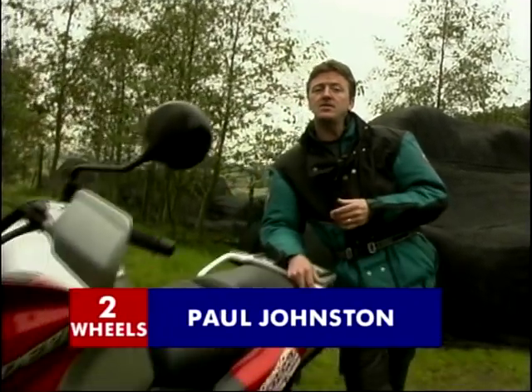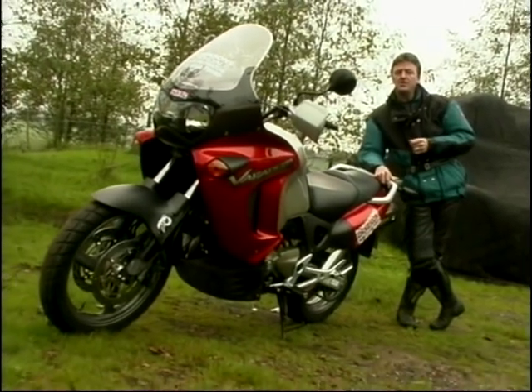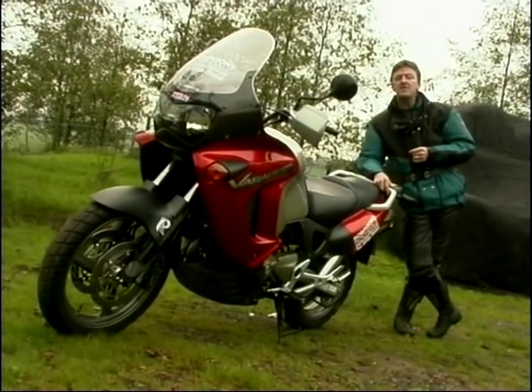There are some people that say size isn't everything, and there are others that say if you're going to have one, have a big one. Well, how about this for a big one — Honda's giant trail bike, the Varadero.